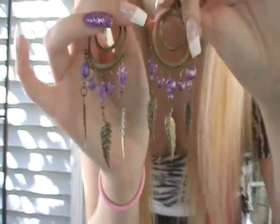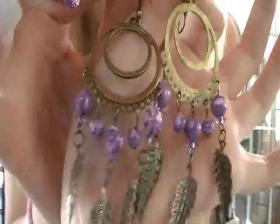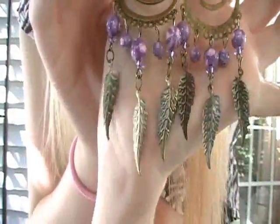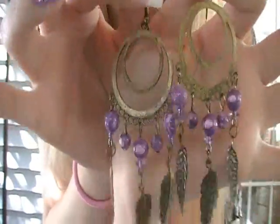So these are the next ones and these were $2.65 with free shipping. These are gorgeous. I love, love, love the purple with the leaves hanging down. These are so cute.